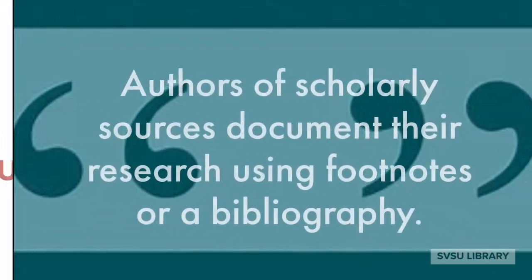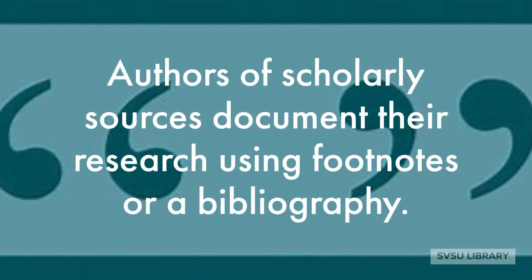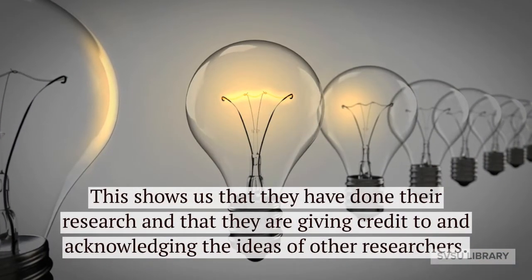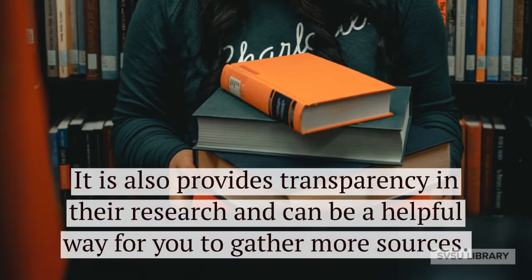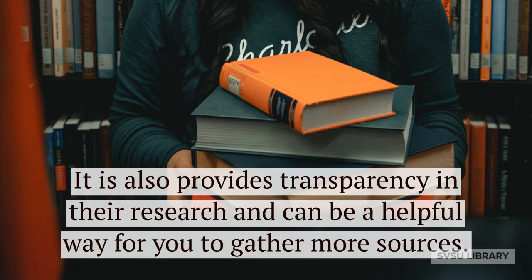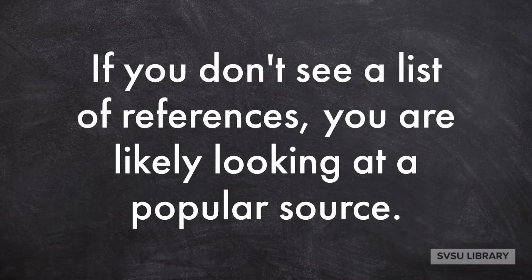Documentation. Authors of scholarly sources document their research using footnotes or a bibliography. This shows us that they have done their research and that they are giving credit to and acknowledging the ideas of other researchers. It also provides transparency in their research and can be a helpful way for you to gather more sources. If you don't see a list of references, you are likely looking at a popular source.